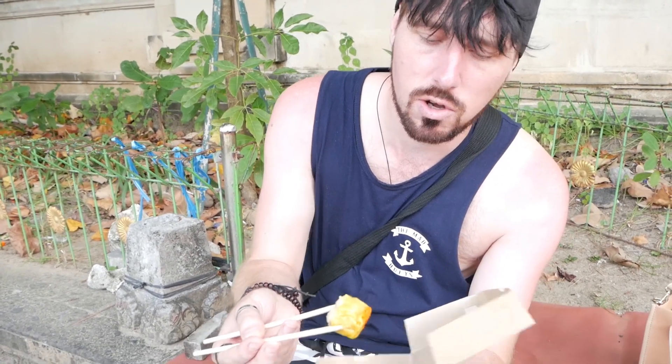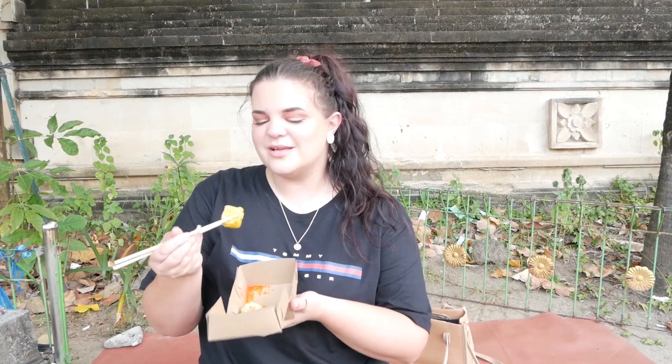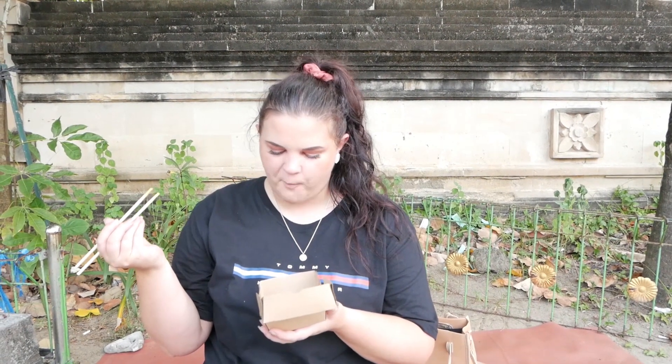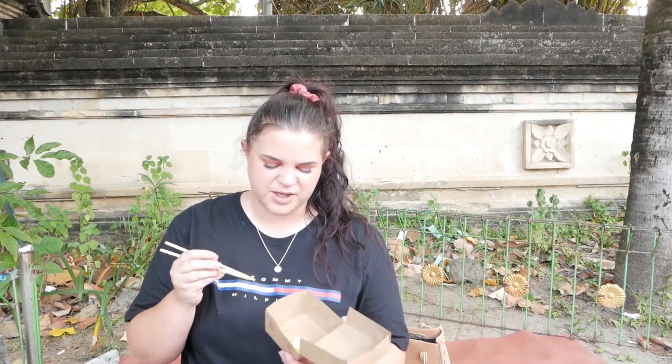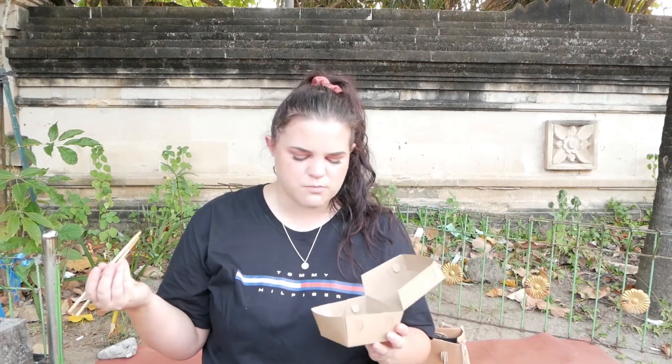Really good. Considering at a Chinese restaurant you'd pay at least $8 for something like this — siomai for $1.50. It's really good. It's nothing wow-y. I would say I prefer the satay babi, but for $1.50 it's really good quality, and I think it's important to support the street food stalls here.